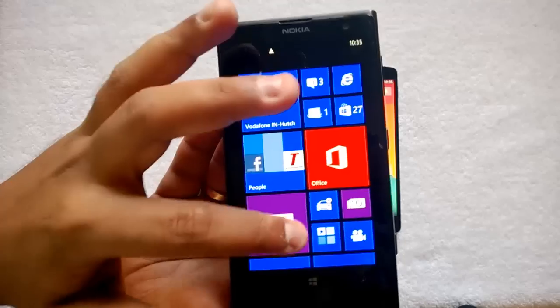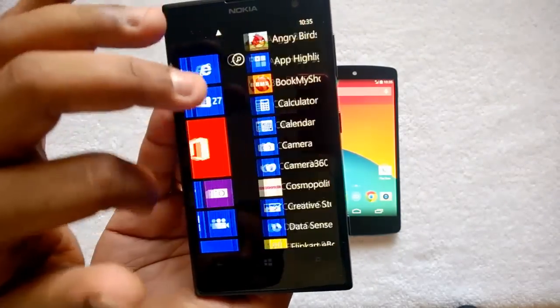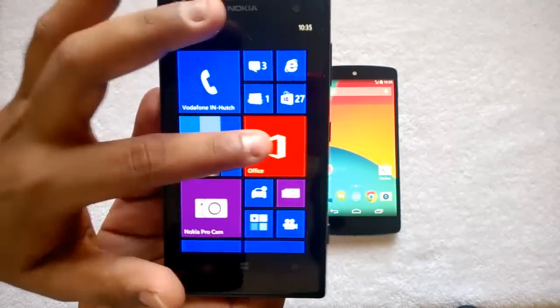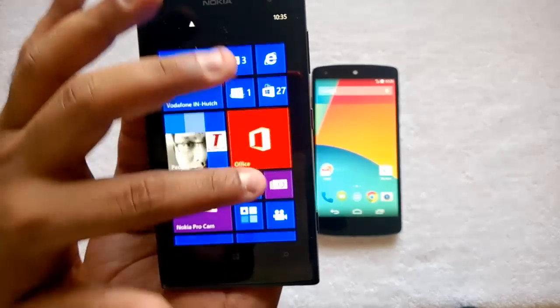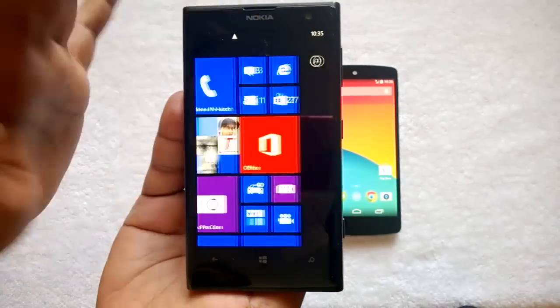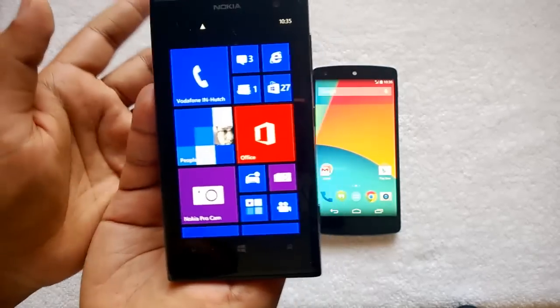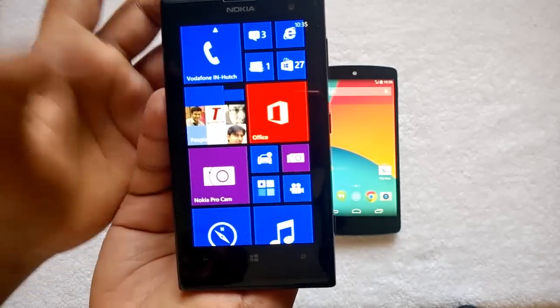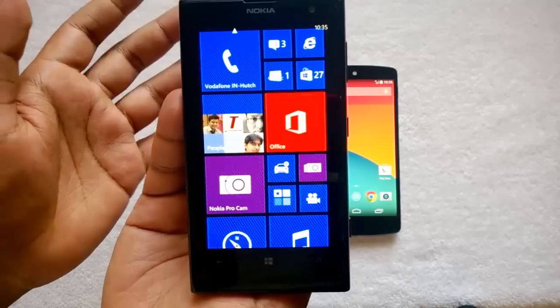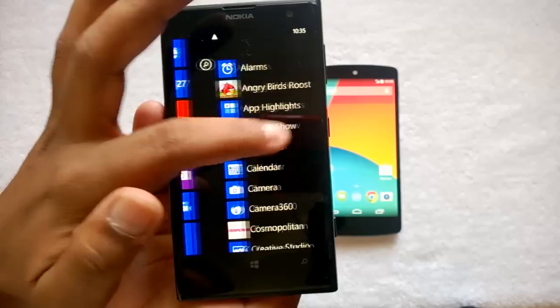The Lumia 1020 runs Windows Phone 8 and is a really brilliant phone with respect to performance. With 2GB RAM, there are no performance issues, and Windows Phone has been optimized for dual-core processors, so the UI is fast and fluid. Where Windows Phone lacks, however, is in the amount of customization and features in settings when compared to Android.